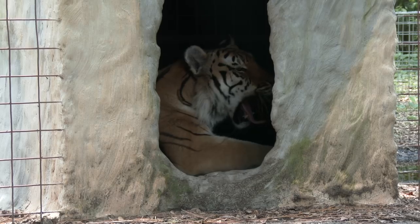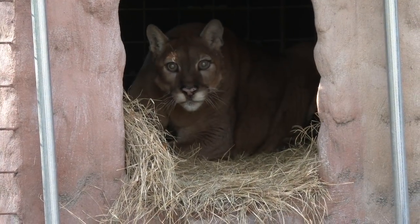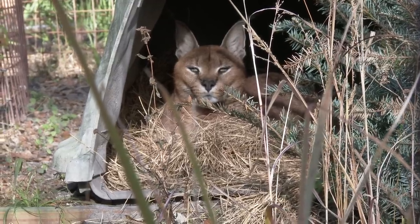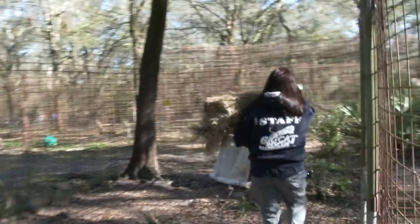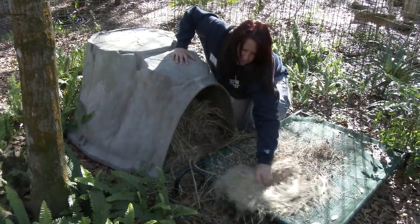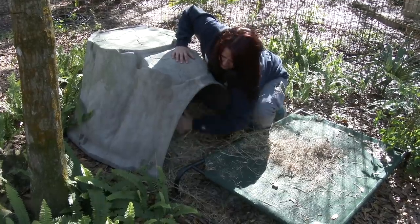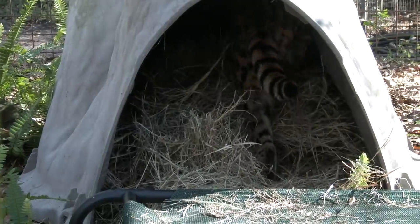All of the big cats have a den to go in to escape the weather. Inside the dens for our cougars, leopards, and small cats, we put in hay. They love to make a warm bed in their fresh hay.